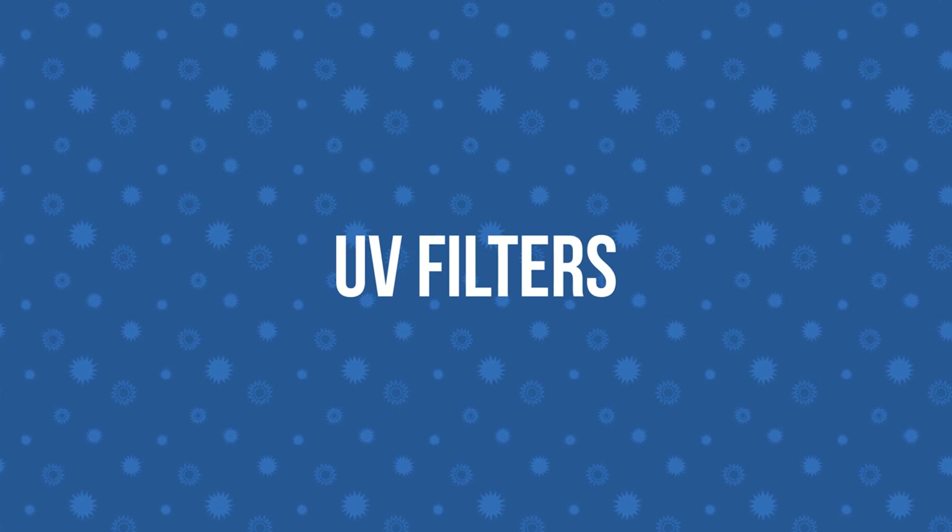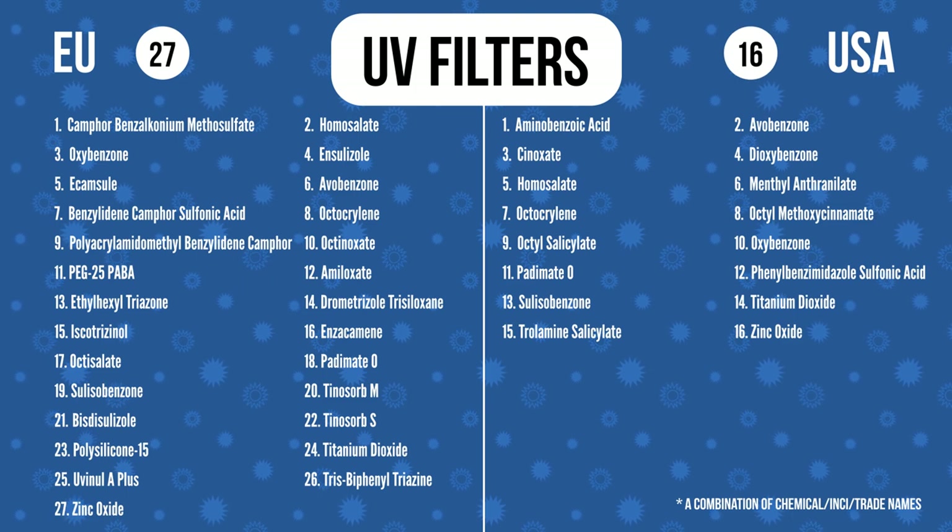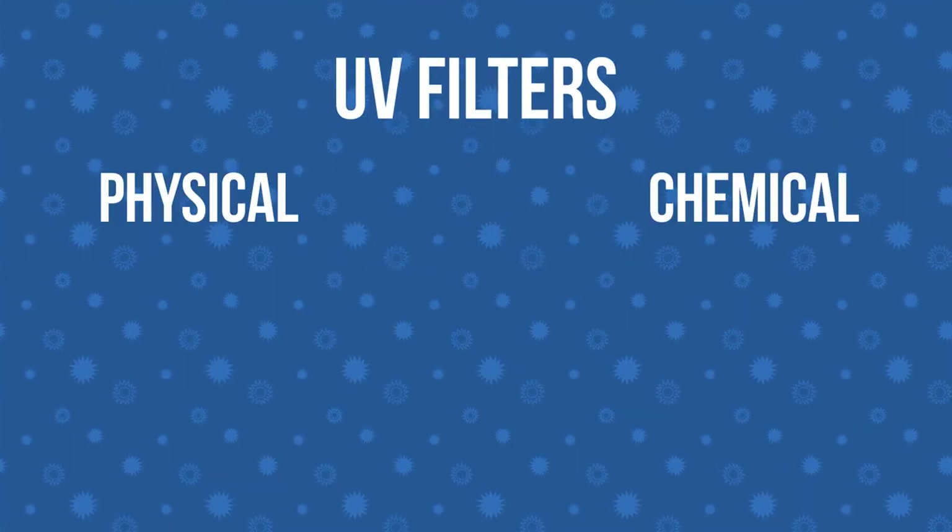Inside the bottle of this opaque cream are ingredients called UV filters. These are molecules that help reduce the amount of UV rays that reach our skin's surface. You've probably heard Andrew mention some of them, but if they don't sound familiar, it's because different filters are available in different countries. In the EU there are 27 filters; in the US there are 16, of which about 8 are used reliably. Historically, UV filters can be divided into two categories: physical and chemical.